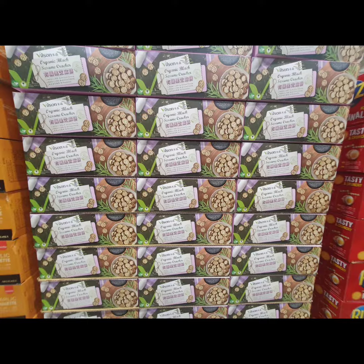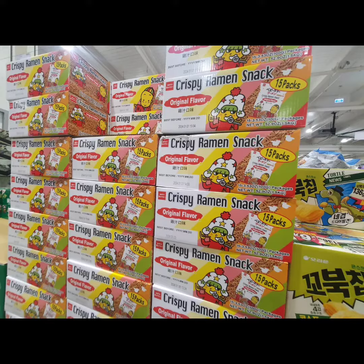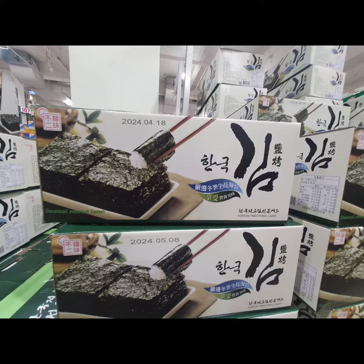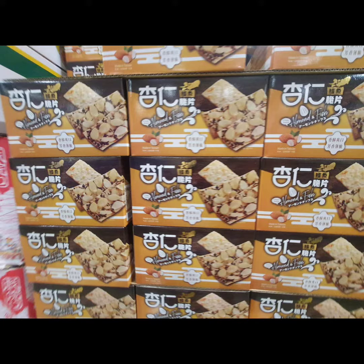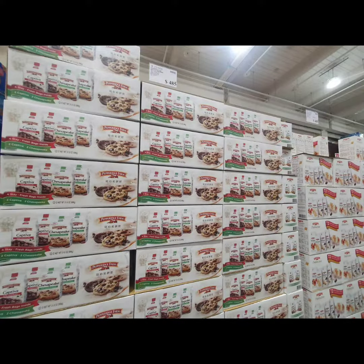I also looked around — it was so many people there, but it was like a Monday. And here's some crispy ramen snacks, seaweed. I did get to try some of the test days. I bought this, but the line is so long.